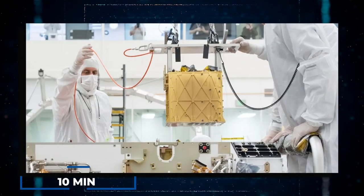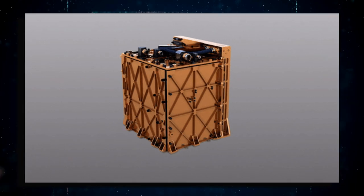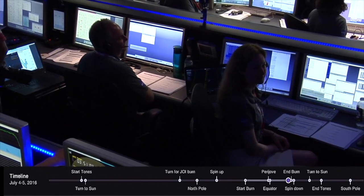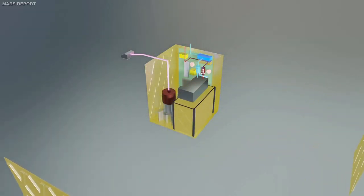For reference, that's around 10 minutes' worth of oxygen for a human to breathe. Due to high energy requirements, the rate of production is capped at 12 grams per hour, about the same as a large tree produces. Scientists believe that by increasing the size of this technology by a factor of 100, it may be utilized to both provide air for future explorers and act as a propellant to launch astronauts into space — which aligns with Musk's plan to make fuel for the Starship right there on Mars.